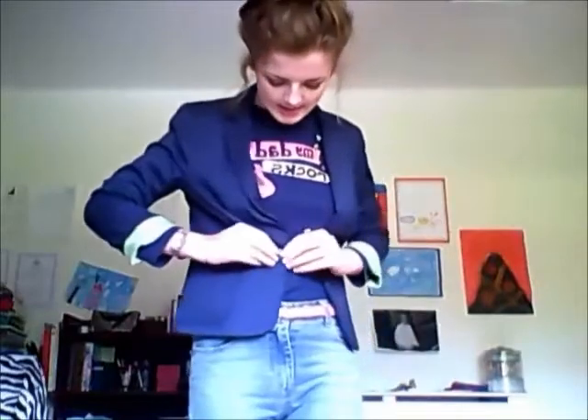So today I'm going to show you how I style high-waisted jeans. First off, I'm wearing a blazer from Primark which costs like 11 euro, and it has a really nice detailed button. It actually looks kind of like a private school blazer — like in the movies.